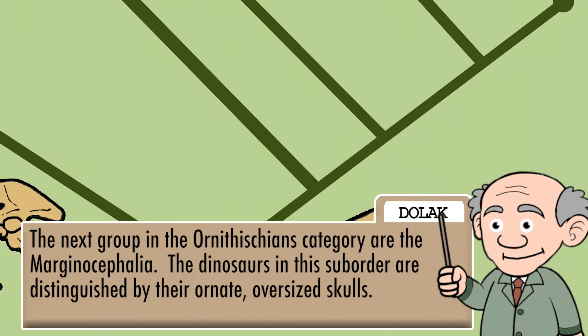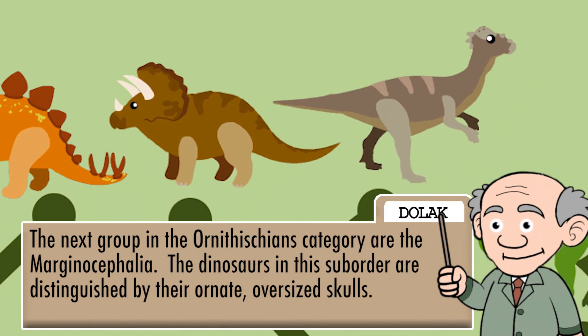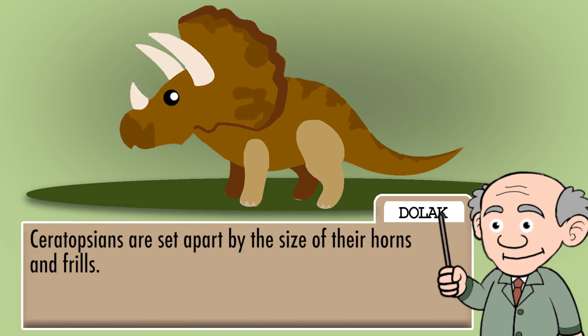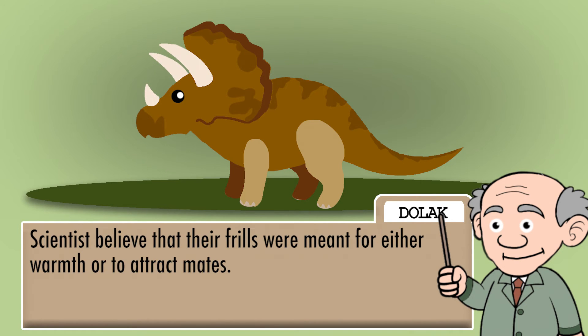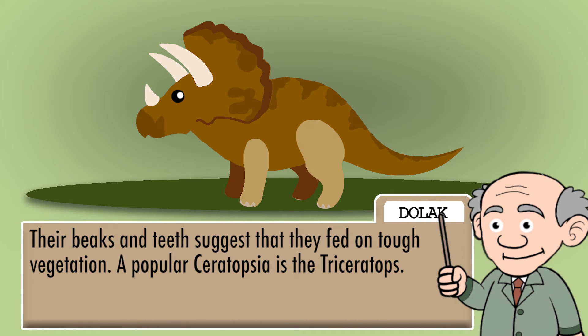The next group in the Ornithischians category are the Marginocephalia. The dinosaurs in this suborder are distinguished by their ornate, oversized skulls. Ceratopsians are set apart by the size of their horns and frills. Scientists believe that their frills were meant for either warmth or to attract mates. Their beaks and teeth suggest that they fed on tough vegetation. A popular Ceratopsian is the Triceratops.